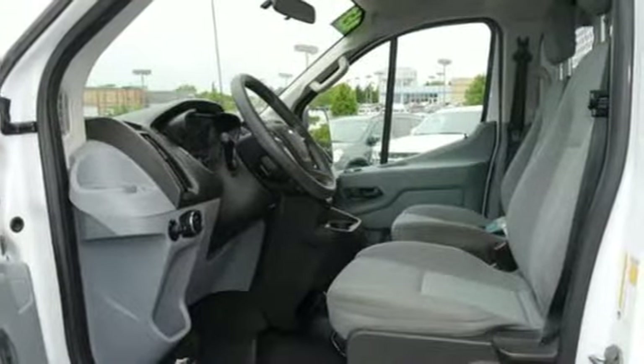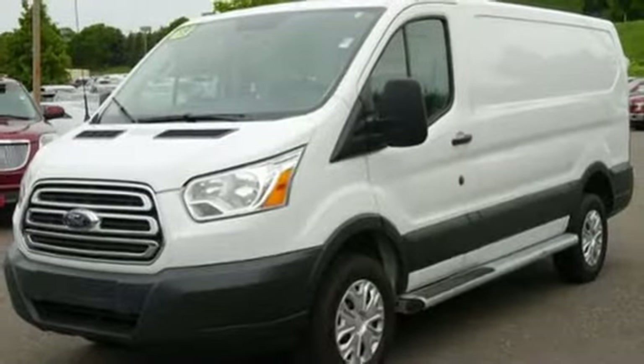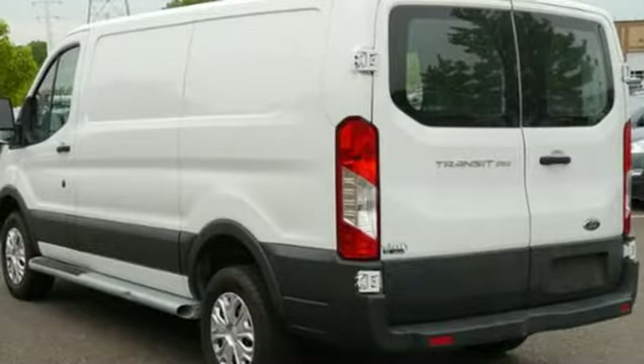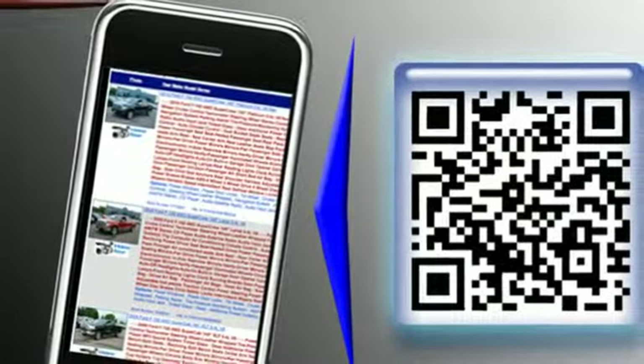It provides plenty of space and has a host of helpful features such as split-swing-out rear cargo doors, remote keyless entry, a 6-speed automatic transmission, and stability and traction control to give you the edge your business needs to move forward. This Transit has been engineered to get the job done efficiently.